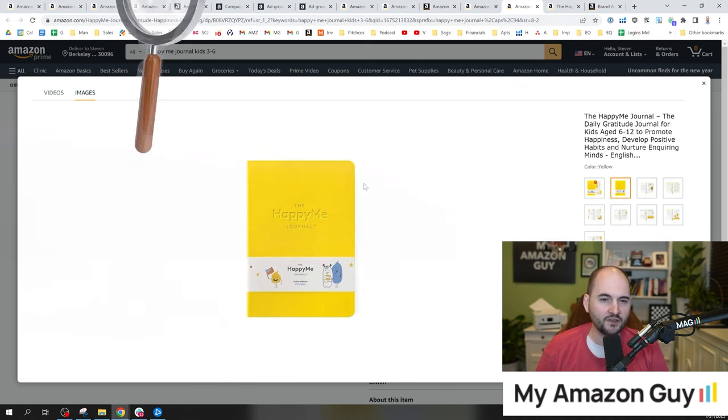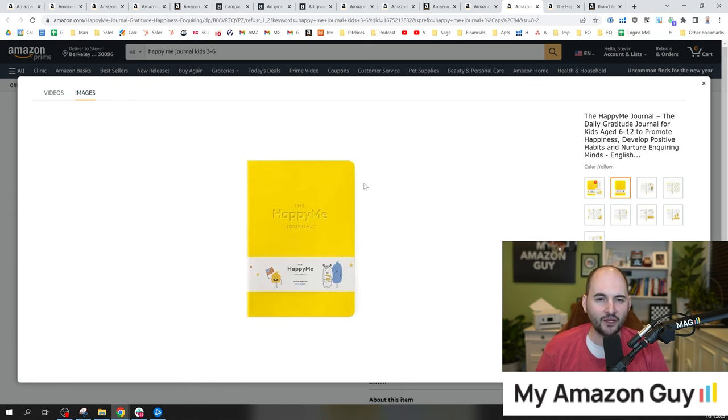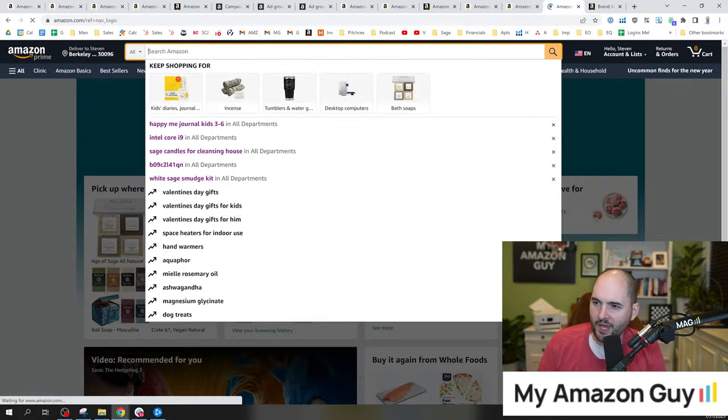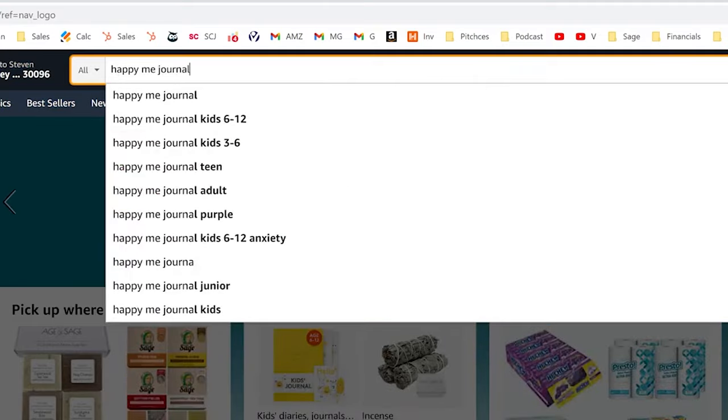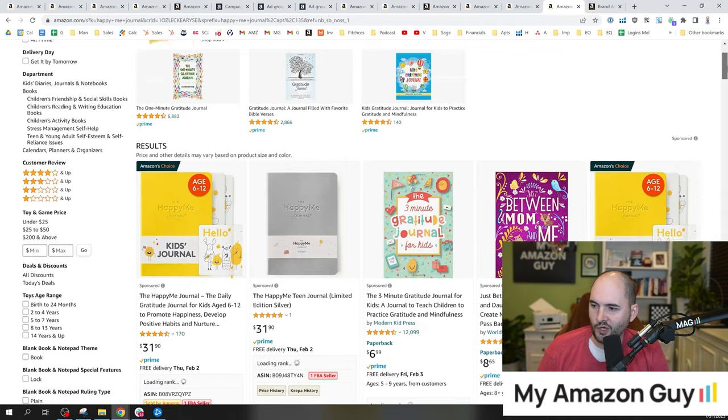If you looked at this product on the search page — this is one of my friend's products — you would probably say, I would buy it if I like the color yellow. But that's really the gist of this product. It unfortunately misses the boat on a lot of things. So if we go type in happymejournal on amazon.com, you can see all the competitors and what it looks like.